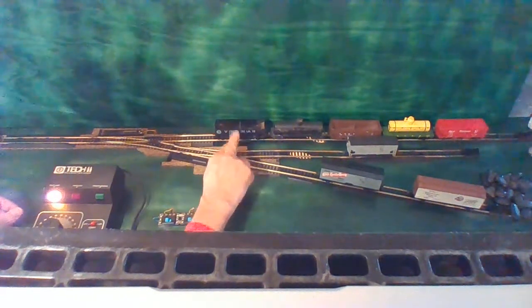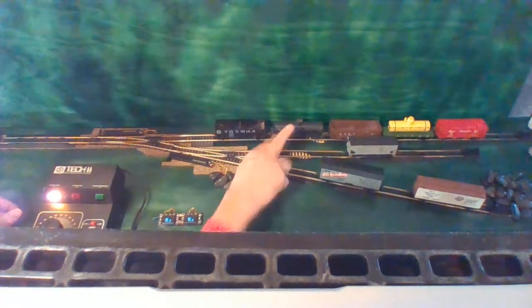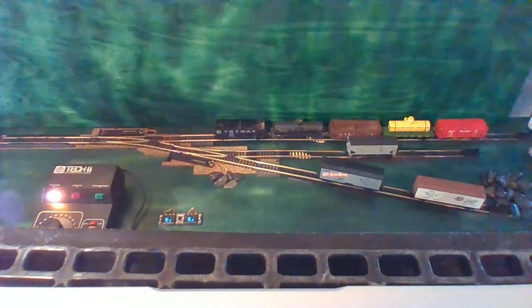And all done. We've got our three gondolas, alpha by color — black, brown, red — in positions 1, 3, and 5. And our two tankers in 2 and 4. That's the Inglenook Siding Shunting puzzle. Hope you enjoyed!